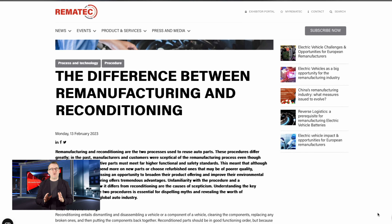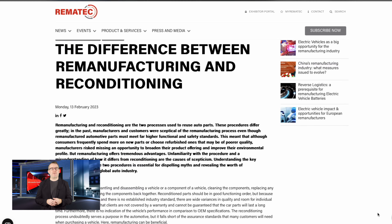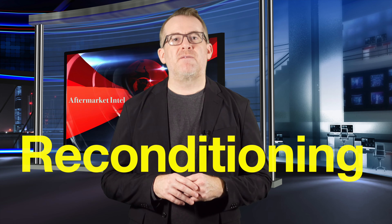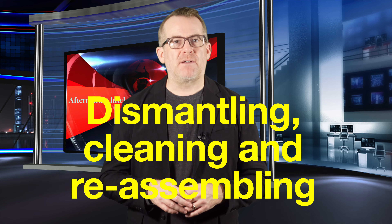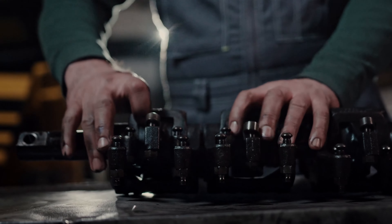Rimatech Amsterdam has a great article on their blog about this topic. Let's start with reconditioning. Reconditioning is a process that involves dismantling and cleaning components and then putting everything back together. However, the quality of reconditioned parts can vary, and there are no established industry standards.